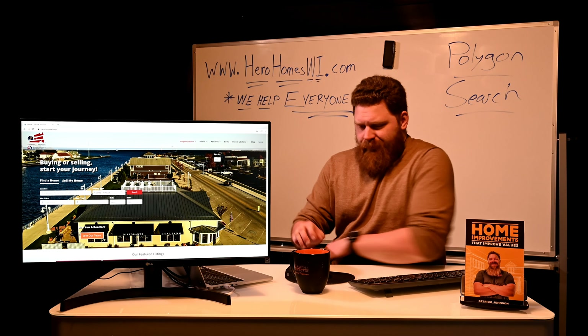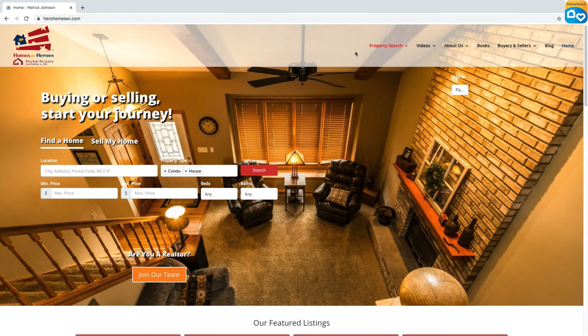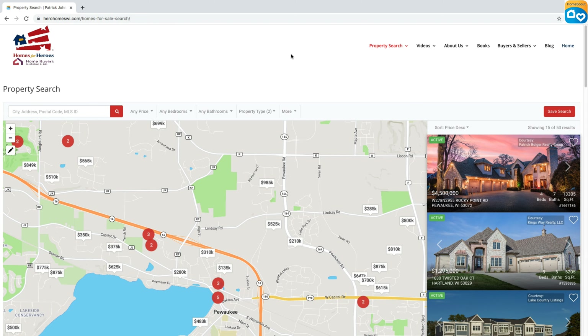Alright everybody, as you can see we're on the home page at herohomeswi.com. I'm going to click property search. The property search page will load up here. Just something to note: this is a fresh search — no address, MLS, or price point entered, no bedroom or bathroom minimums or maximums set. Property type automatically selects condos and single-family homes, and there's always the 'more' option if you want to get more involved in your search. The real focus of this video is the polygon search for selecting a very specific area.